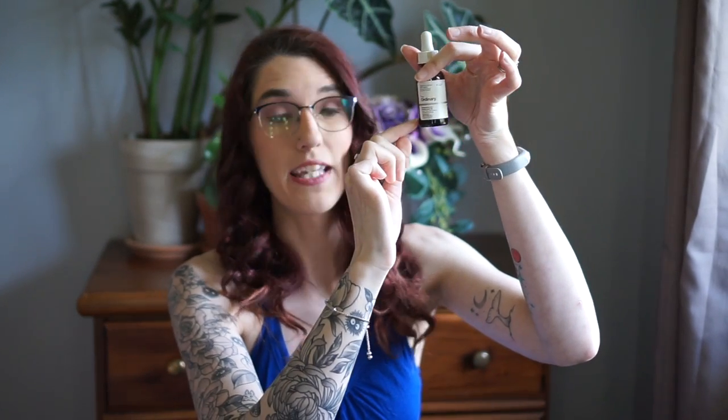I want to use up this The Ordinary Resveratrol 3% plus Ferulic Acid 3%. I didn't mean to purchase this — I thought I was getting the salicylic acid, not their vitamin C serum, which is ascorbic acid. We're about here left on it, I don't have a ton of it, and I just really want to use it up.